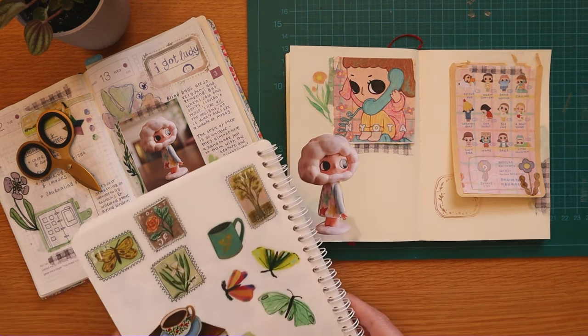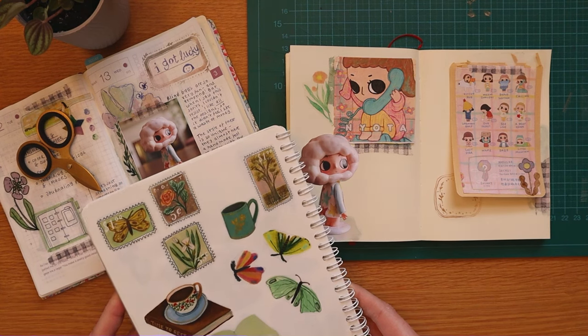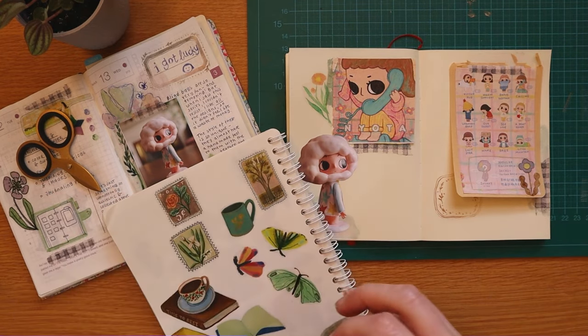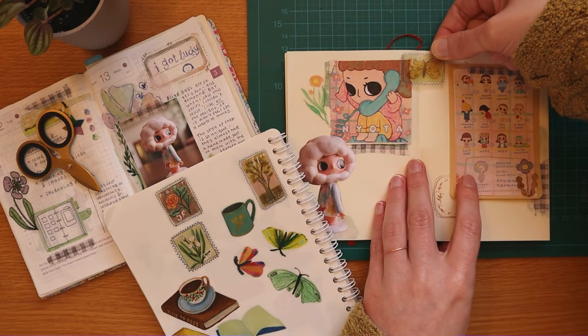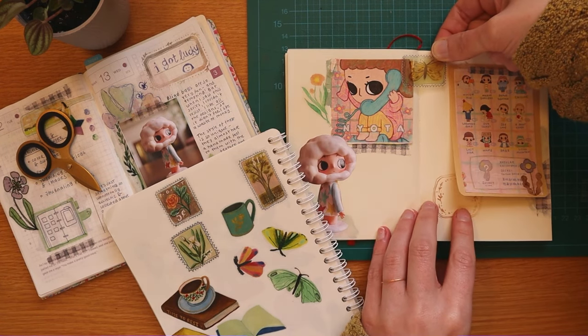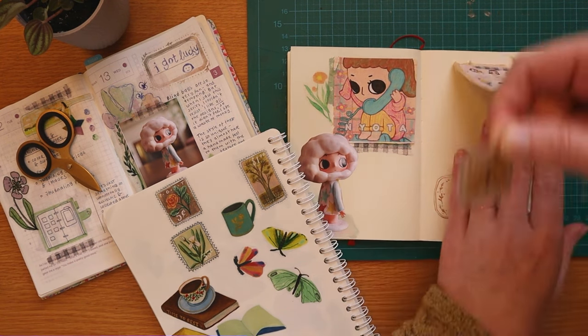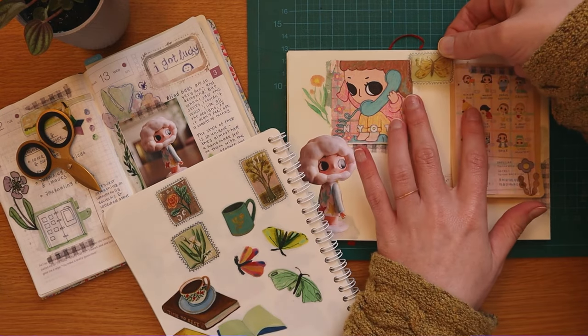It's funny because some of these stickers I remember exactly what I was watching while I cut them out, and so sometimes I have these weird associations — like, oh yeah, this is the Survivor sticker because I was cutting out a specific sticker sheet while watching Survivor, which by the way is a new obsession for me and my husband. We love watching Survivor.